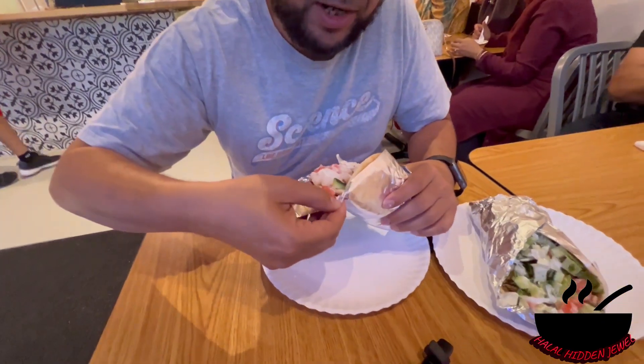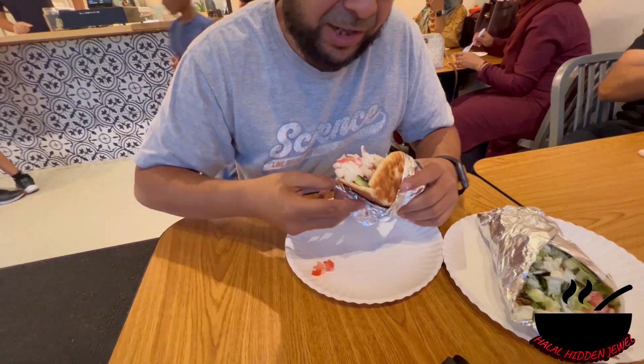The chapli kebab is so good — very well balanced spices and the fresh vegetables are also giving a complement to it. Now the chicken shawarma is here, chicken wrap, so let's try that.